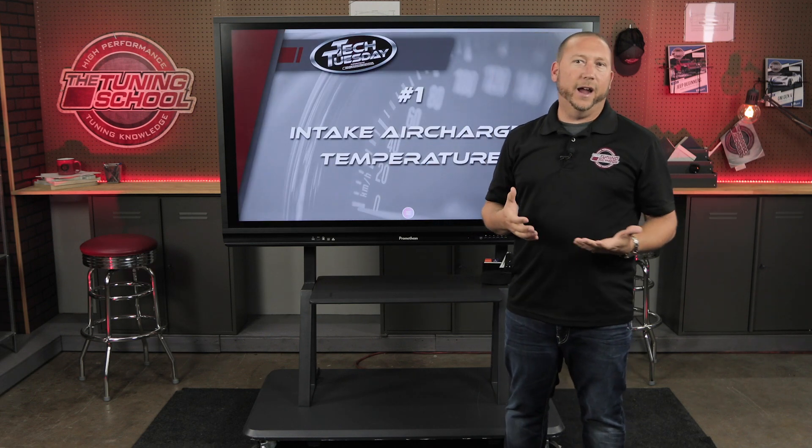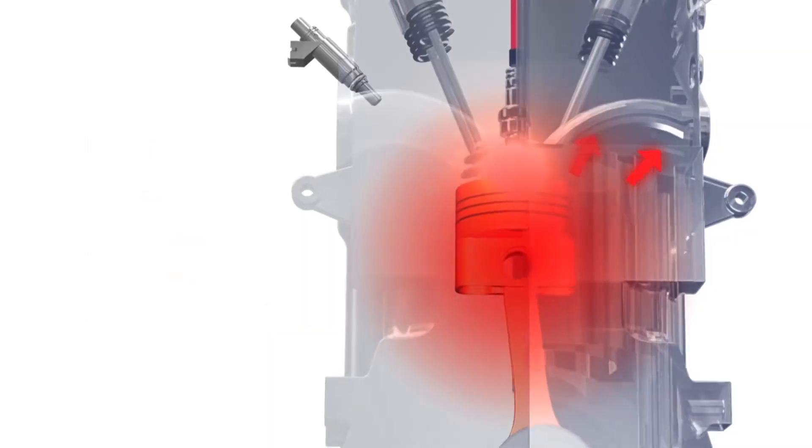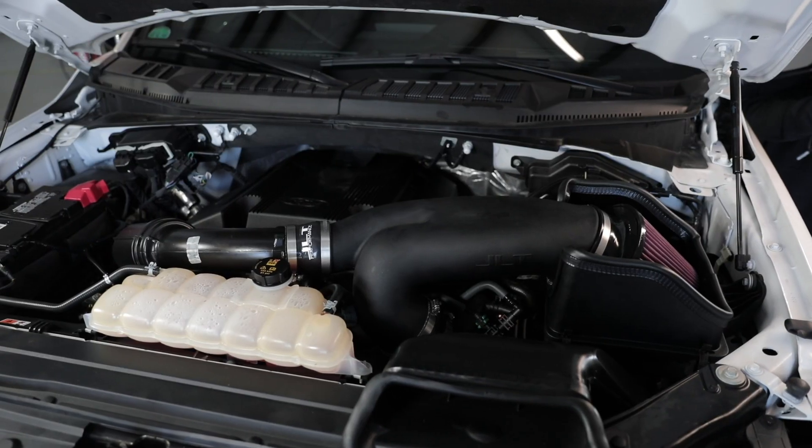Number one: hot intake air temperatures, or air charge temperatures. As the air comes into the air filter, it can gather up a lot of heat from the engine bay, which is very common with a factory setup. A very common easy fix is to buy a reputable cold air intake — do not buy a cheap Chinese cold air intake with no reputation; we've tested these here at the Tuning School and found that you lose power that way. The goal is to get the coldest possible air so it doesn't pick up heat from headers or other sources. Hot air causes a reduction in the Spark Advance you can run and contributes to knock or detonation.